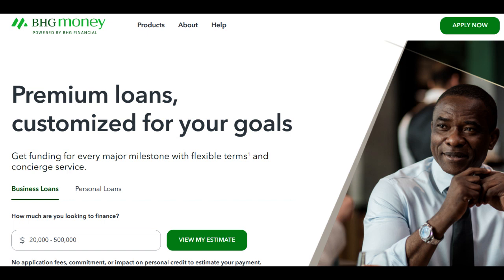BHG Assistance Loan has been a financial lifeline for many, and it comes with a set of remarkable advantages. One of the standout positives is its lightning-fast approval process. When you're in dire need of funds, the ability to secure a loan quickly can be a game-changer. BHG Assistance Loan delivers on this front, often providing much-needed financial relief within days.